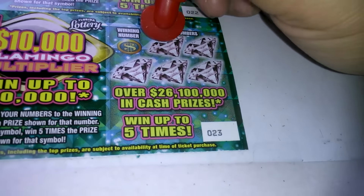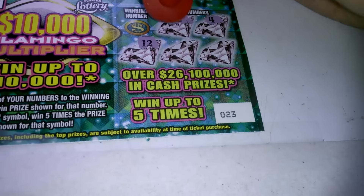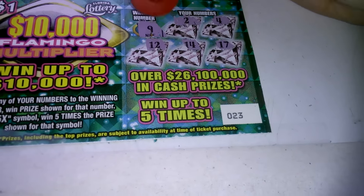Ticket number 23, the last one. 2, 4, 12, 14, and 17. 9 — that goes to second chance. Start with the first one, the winners.